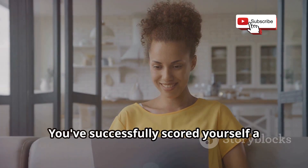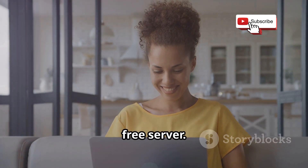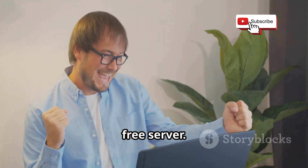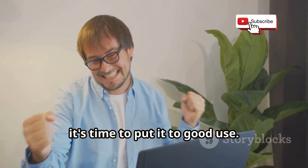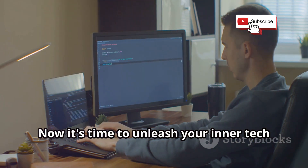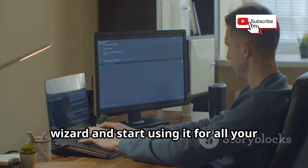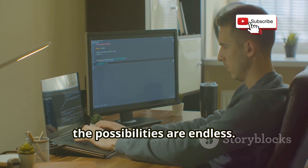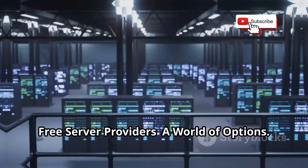Step four: start using your server. You've successfully scored yourself a free server — congratulations! Now it's time to unleash your inner tech wizard and start using it for all your awesome projects, whether it's for development, hosting, or gaming. The possibilities are endless.